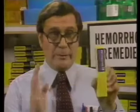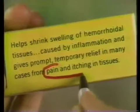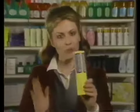Preparation H has an exclusive formula that helps shrink swelling of inflamed hemorrhoidal tissues and often gives fast, temporary relief from pain and itch flare-ups. Relieves pain and itch, helps shrink swelling. I'll use Preparation H.